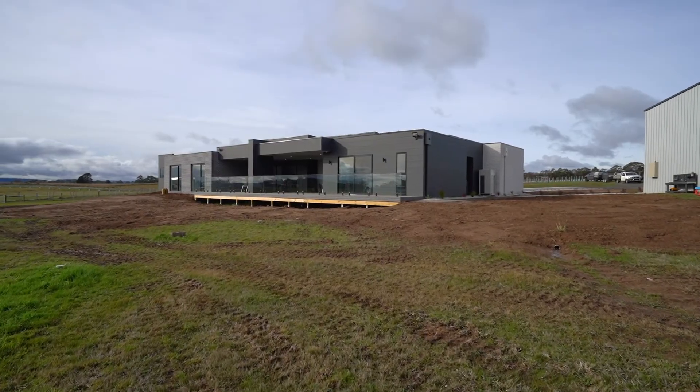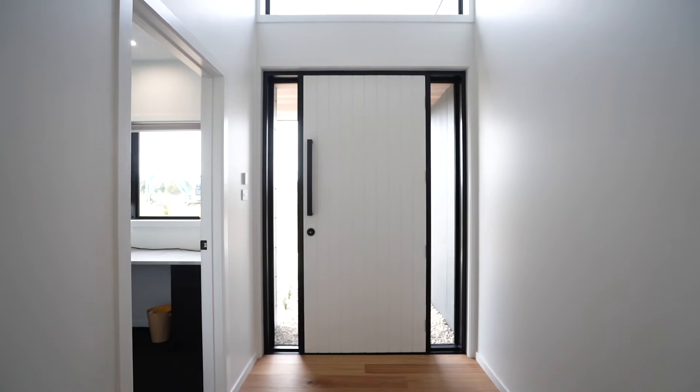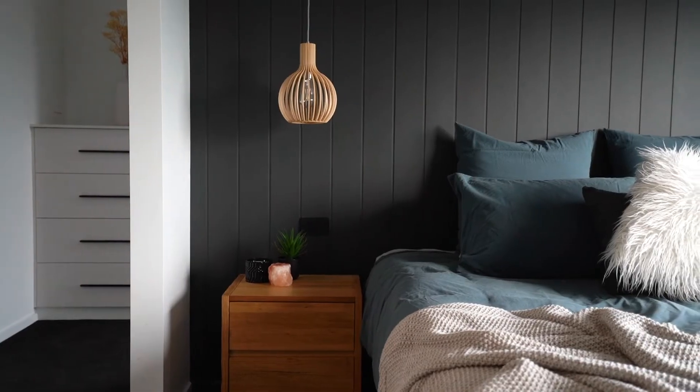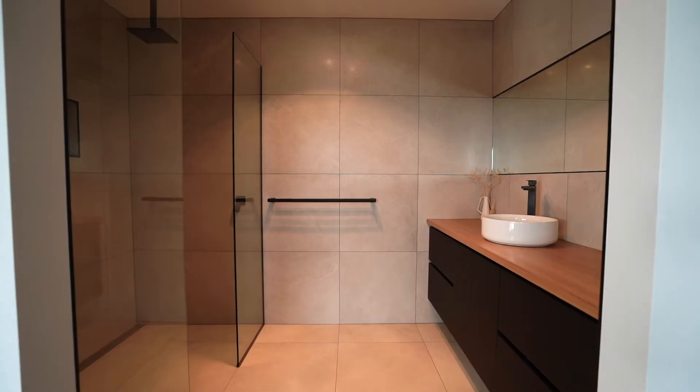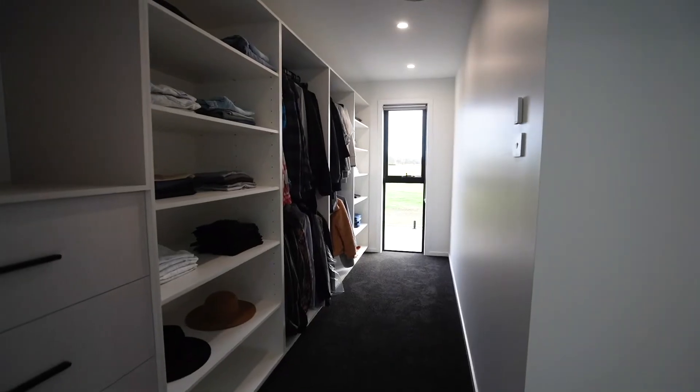I'm not going to talk too much about the home. I'm going to talk about the lifestyle that you can create — that you deserve for you and your family. Come and have a look through.